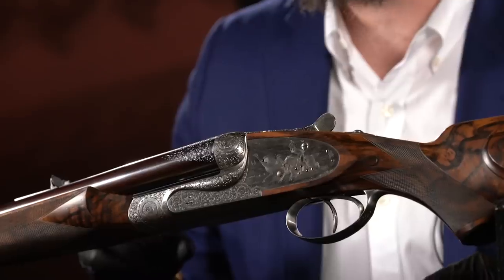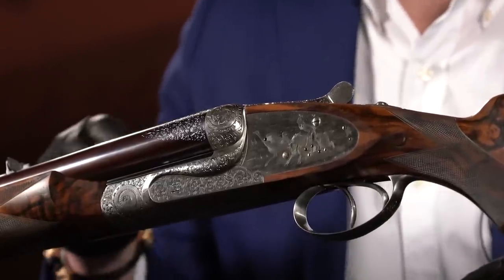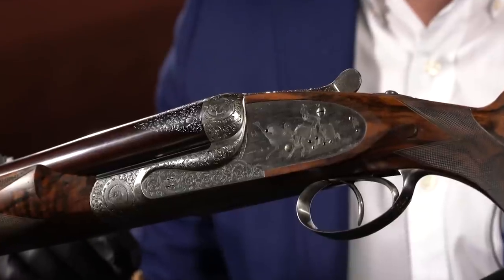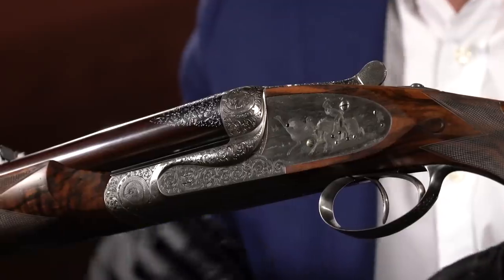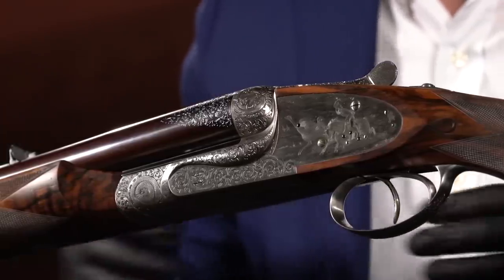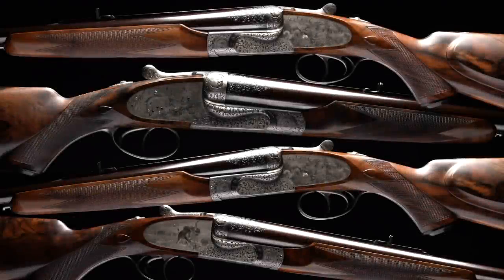Number seven on our list is lot number 1362, from the legendary collection of Robert M. Lee — out of his best quality sporting and shotgun collection, which was on display at the Nevada Museum of Art exhibition of magnificent and beautiful sporting arms. This is from Mr. Lee's collection, as are the other three guns that make up this set: four best quality Holland & Holland dangerous game rifles.